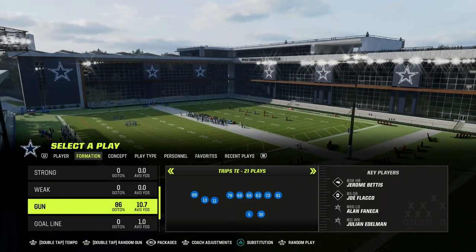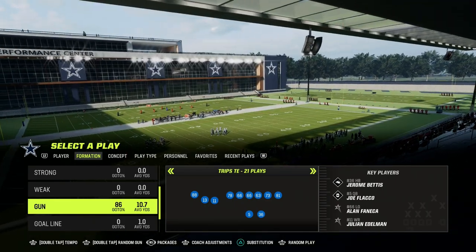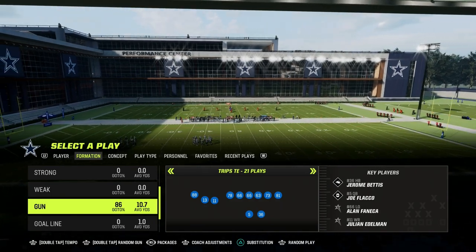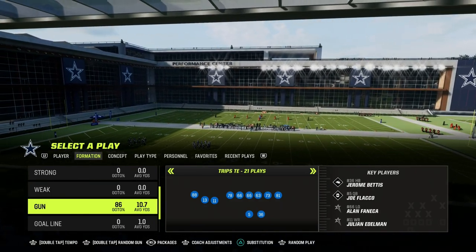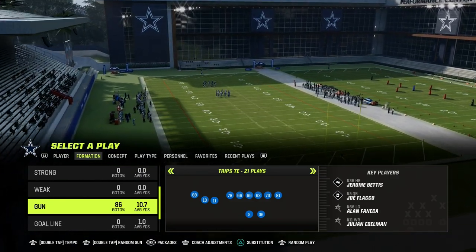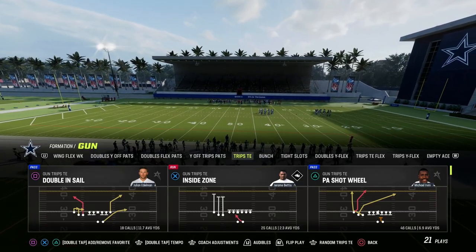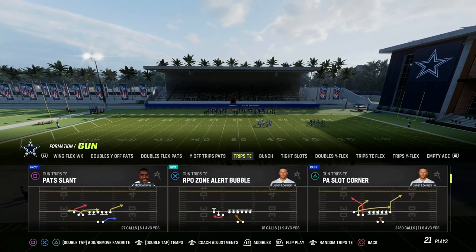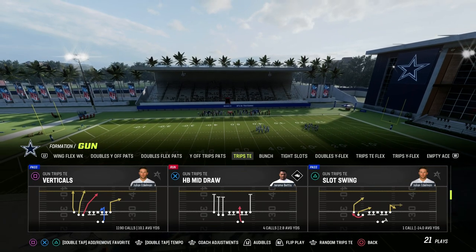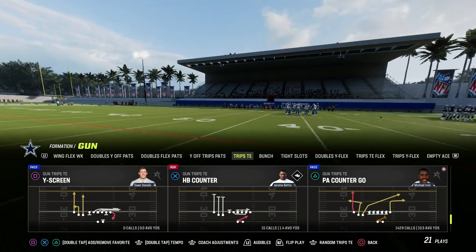For at least the last five to seven years, this has been the predominant formation if you want to run a spread style offense — probably the best way to go about it. One of the reasons is it has a really good run game: inside zone, RPO bubble screen, the draw, the counter. We're in the Trips formation in the Patriots playbook, and it literally has a ton of really good run plays.